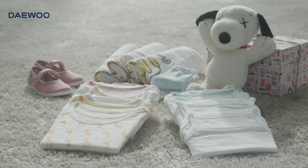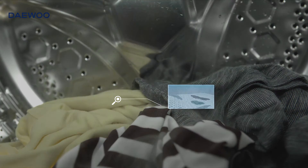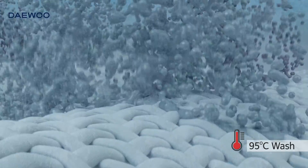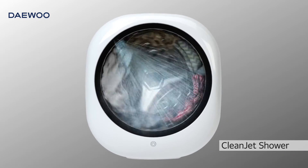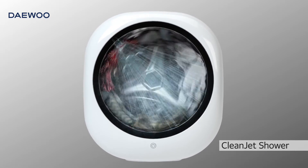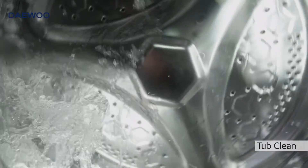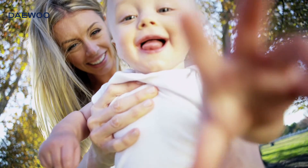MINI takes special care of your baby clothes as well. With hot water set to 95 degrees Celsius, MINI sterilizes fabrics and removes tough stains away. The clean jet shower effectively removes the last trace of soap, and tub clean course will clear away the detergent residue in the inner drum. All these features are MINI's considerable affection for your baby's sensitive skin.